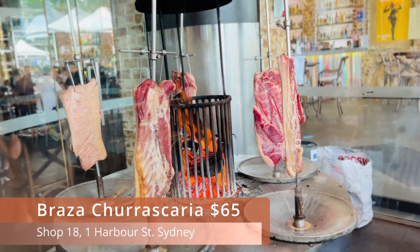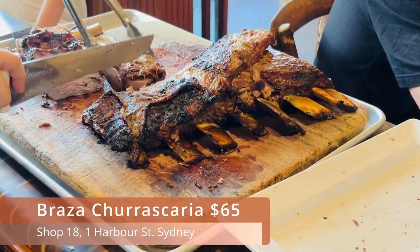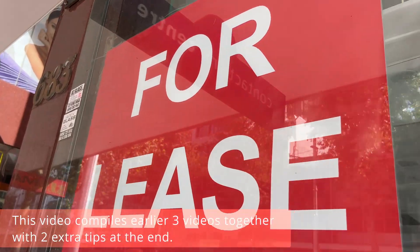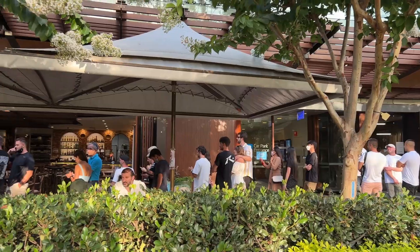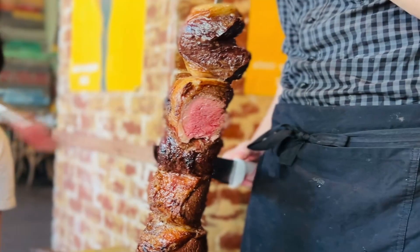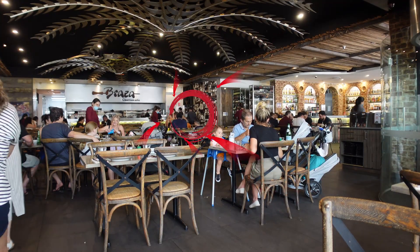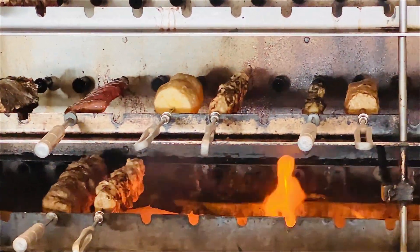This all-you-can-eat Brazilian barbecue buffet is $65 — so worth it. The meat is of supreme quality. This is at Brazzar Trascario. I'll show you how the food tastes, and if it looks like something you want to try one day, I will tell you my secret, showing you the best way to spend your calories. Let's get started.